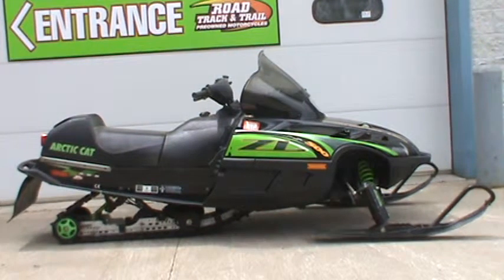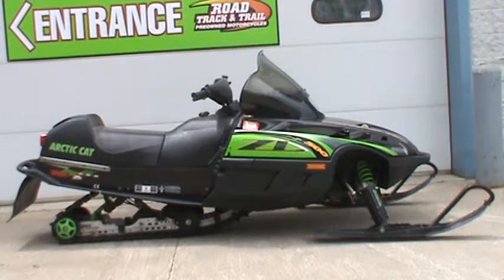Hey everyone, Nick here with Road, Track & Trail. Today we're looking at a 2000 Arctic Cat ZL 500. It only has 3,900 miles on it and it's a lightweight twin, so you know it's bound to be a good time.